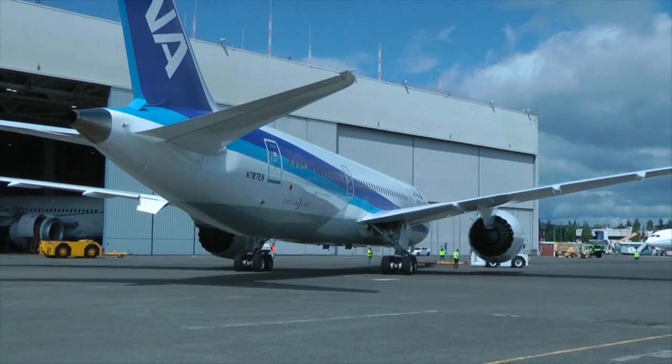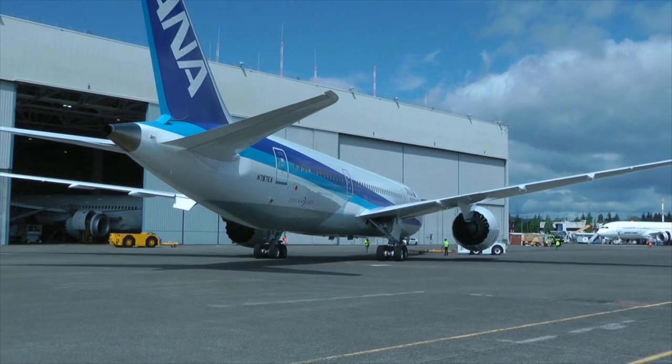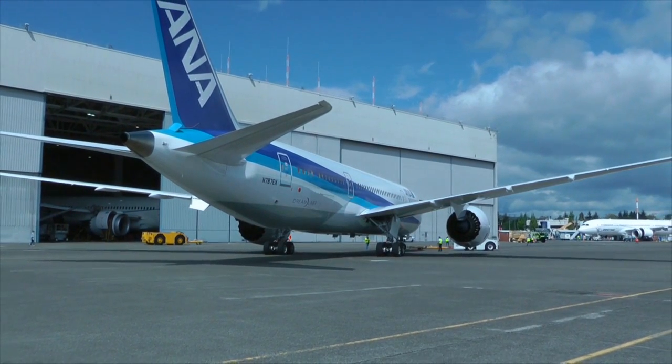There's not much time left until we put the 787 into service, which makes today all the more valuable. I'll go back and tell all my colleagues what it was like, and we'll make our first flight a huge success.